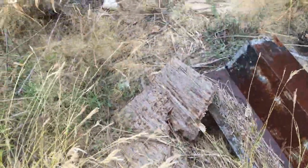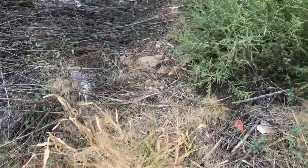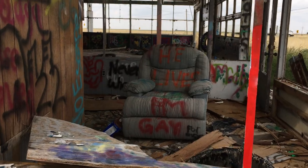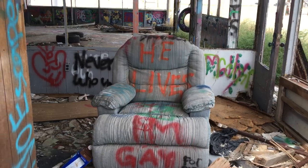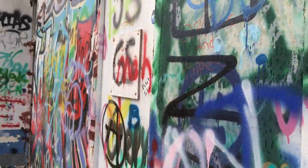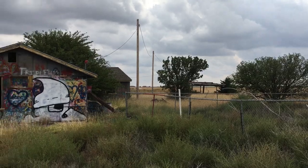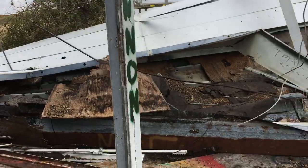Gotta be careful that there's no snakes or anything around here. I don't know if there are or if there would be, but let's check it out, guys. There's like a house back there. There's actually a couple of houses. So let's go look around this way.